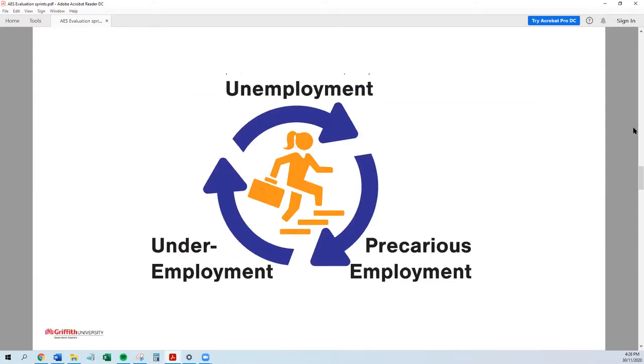What we know from exploring actual outcomes is that transactional approaches turn people into cyclically, precariously employed people — cycling between unemployment, precarious employment, and underemployment. Figures from most employment programs now show that between 40 and 60 percent of long-term unemployed people, when they enter these services, end up churning back through them within a 12-month period.